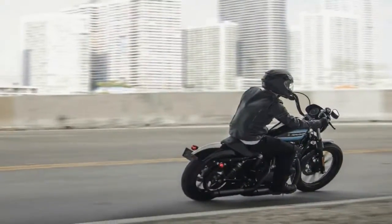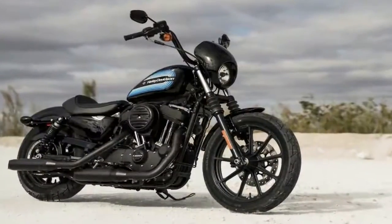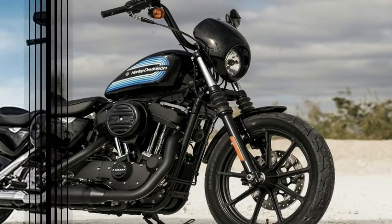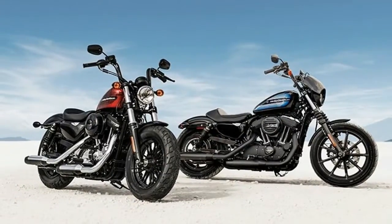Most of the shiny chrome on the outgoing model has been replaced with a brushed aluminium look, called the satin chrome finish. It certainly looks classy and feels quite upmarket. The headlight nacelle gets a new design as well, and now there's a full LED unit providing both better illumination and a new age touch to the bike's design.